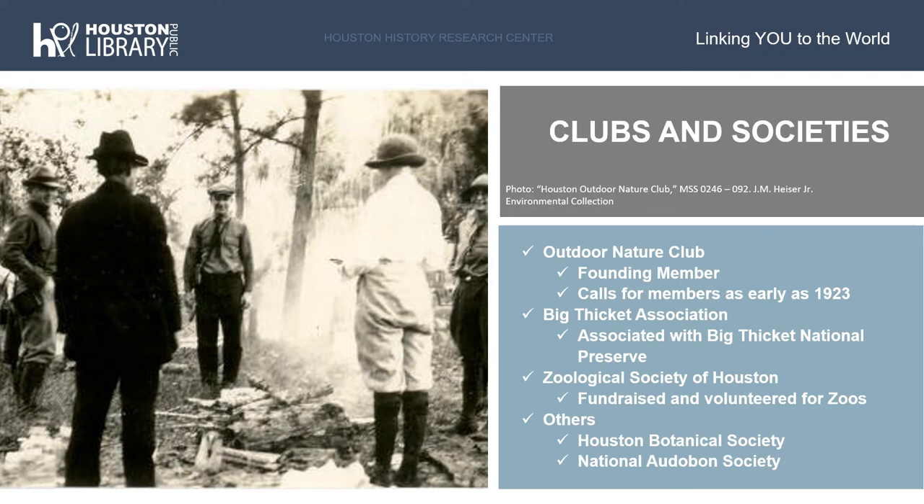There are several other local, state, and national groups that are featured within this collection. Although each group, besides the primary organizations just listed, has only a few folders at most of material, they are still an interesting resource on environmental organizations in the 1900s. Some of these additional groups include the National Conservancy, the Houston Botanical Society, the National Audubon Society, and the American Society for Oceanography.